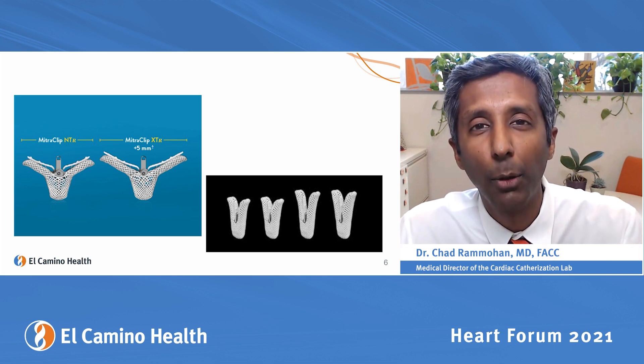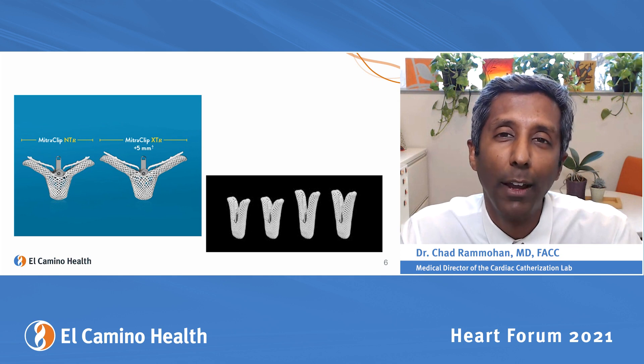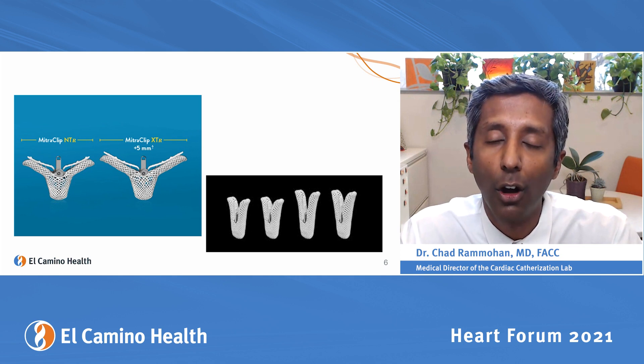The MitraClip is now approved for patients who are at high risk for surgical mitral valve repair or replacement, or for patients with congestive heart failure who have used all their medical therapy and are still having symptoms.